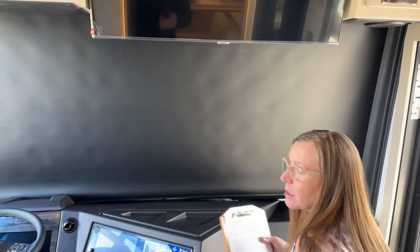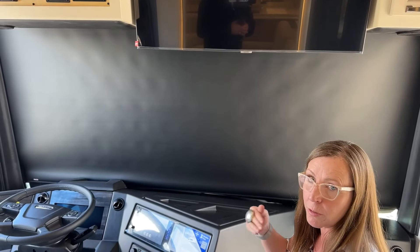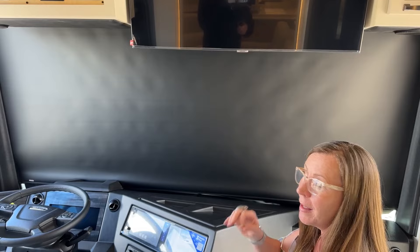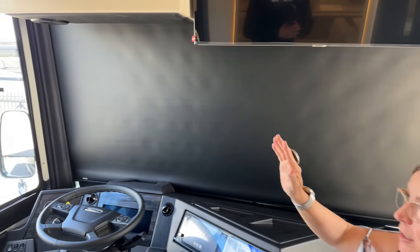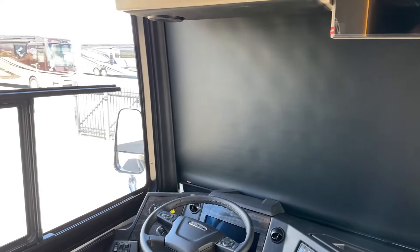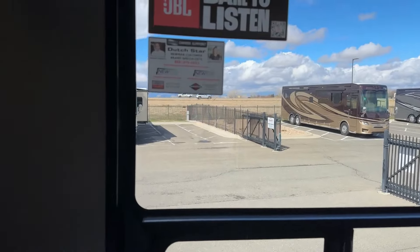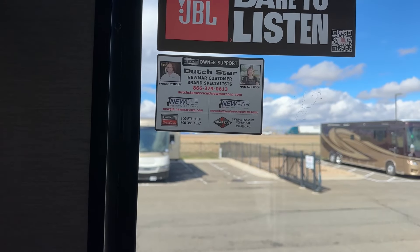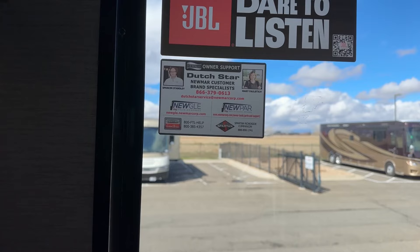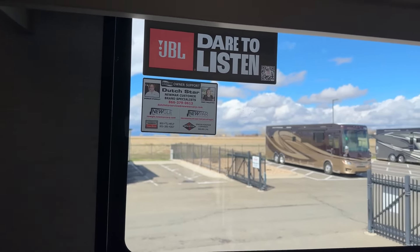Newmar does such a great job at making sure that this coach doesn't only work, but it works very well — very, very sophisticated. On top of it, they have the best customer support. Newmar customer brand specialists Spencer and Mary are both there to help you. That 800 number goes to an after-hours line, so if there's an emergency and you need to make a call, you can get ahold of one of those two folks. Above that, we have our JBL dare-to-listen — Newmar spends a lot of time making sure this coach sounds good for you. Great customer support, great sound system.